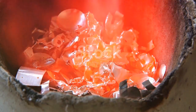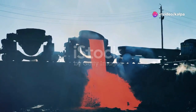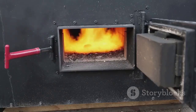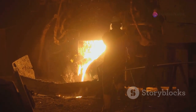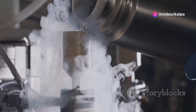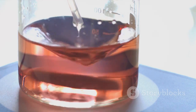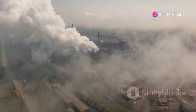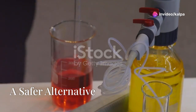Extracting mercury from cinnabar is a crucial process. Traditionally, this was done through heating — a process called roasting. Cinnabar ore is heated to high temperatures in a furnace, causing the mercury sulfide to break down. As the ore heats up, mercury vapor is released, which is then collected and cooled. Upon cooling, it condenses back into liquid mercury. While effective, this method has drawbacks, as it releases harmful mercury vapor into the environment.